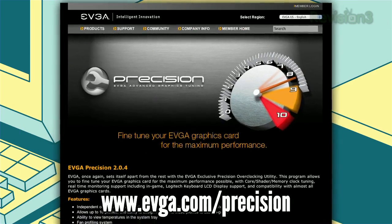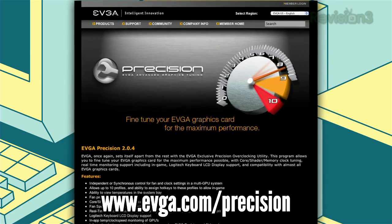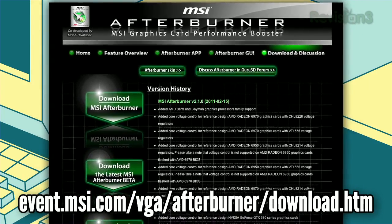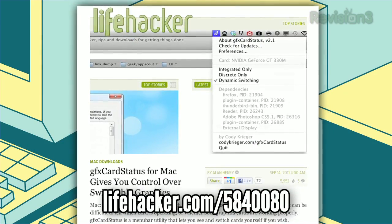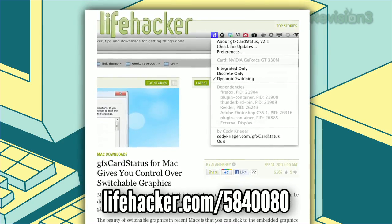If you're a Windows user looking to overclock your graphics card, there are two tools you'll want to check out: Precision and Afterburner. They're essentially the same program and work with pretty much any graphics card, regardless of the manufacturer. Finally, we have Graphics Card Status for Mac. If you've got a MacBook Pro with two graphics cards and you want to quickly switch between them when you need the extra power for your games, this little app will put a toggle switch in your Mac's menu bar.